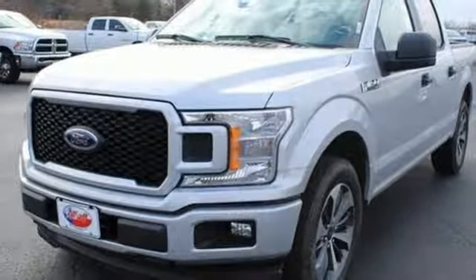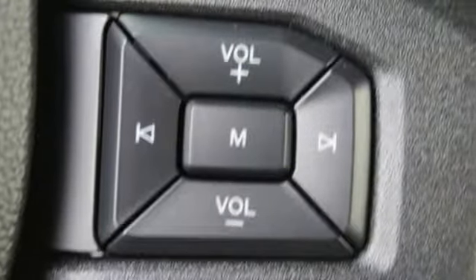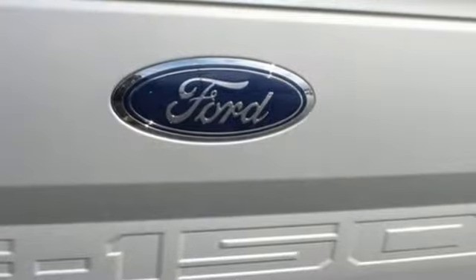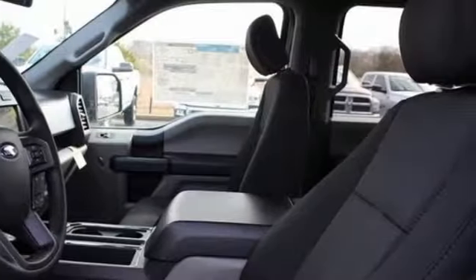Easy lift and lower tailgate, manual tilting steering column, capless fuel filler, manual telescoping steering column, twin turbo V6 engine, active grille shutters.